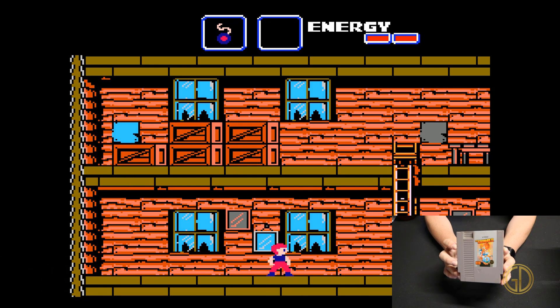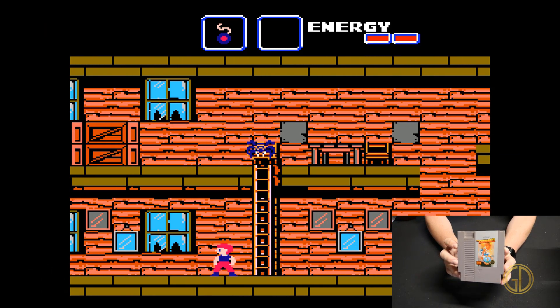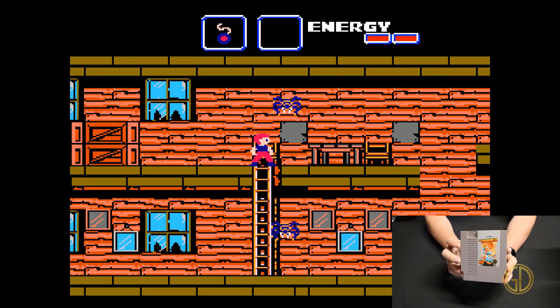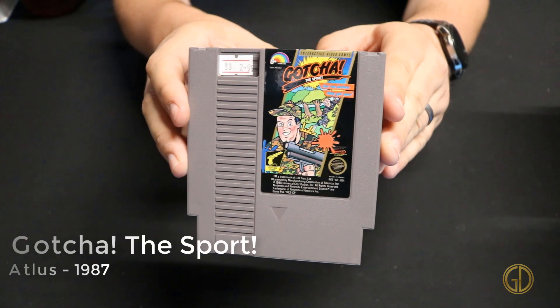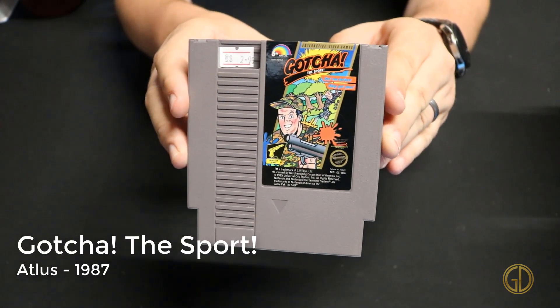The Goonies 2 was released by Konami in 1987 and takes a kind of movie style approach, but the graphics aren't that great even by NES standards, and there's just a lot of stuff going on in the game that doesn't really feel like it fits the franchise at all.